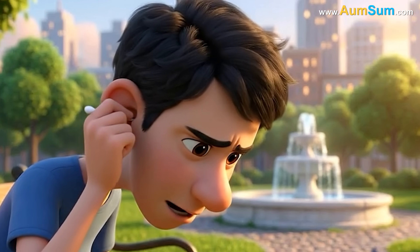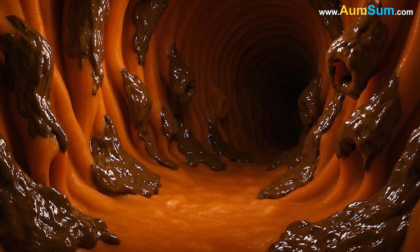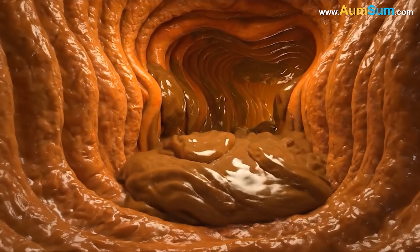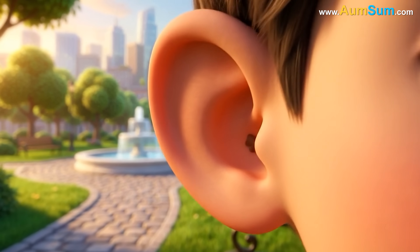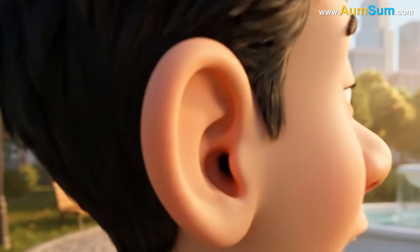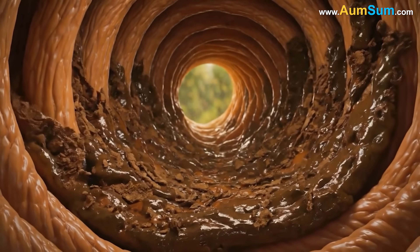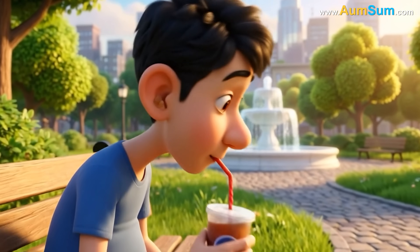The ear also has a built-in system to remove older cerumen without any outside help. The skin inside the ear canal slowly moves outward in a steady, conveyor belt-like motion, starting from the eardrum and traveling toward the opening. As new cerumen forms deeper inside, it attaches to this migrating layer of skin and begins its gradual journey outward. Movements of the jaw during chewing, talking, and yawning create gentle pressure shifts that help nudge the wax along its path. By the time the older cerumen reaches the outer edge, it has dried, hardened slightly, and loosened from the skin, then flakes off or falls away during normal daily activities.